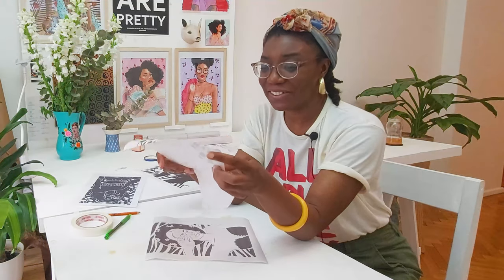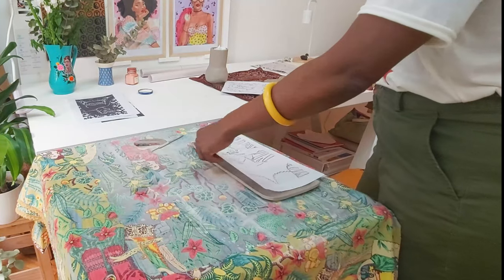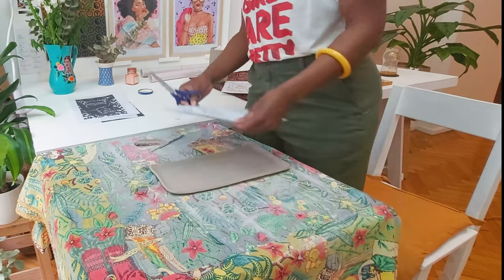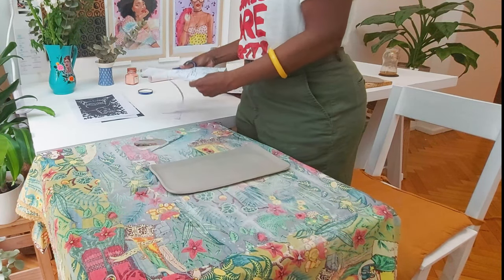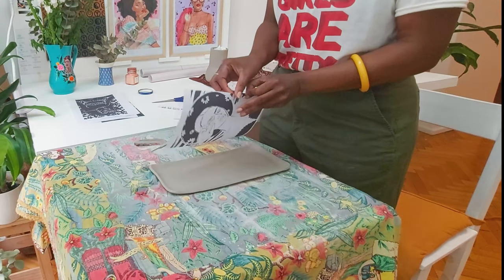My goal is to finish everything today. I did the pieces the other day and wanted to do it all in the same day, but I got tired. Today I've dedicated my afternoon to it, so let's get to it.